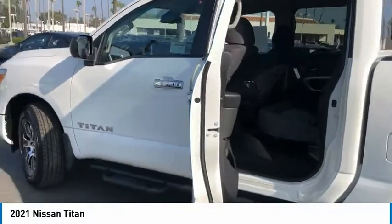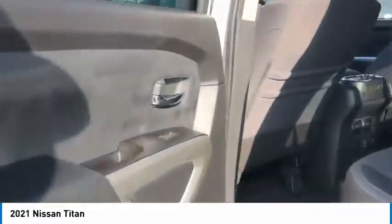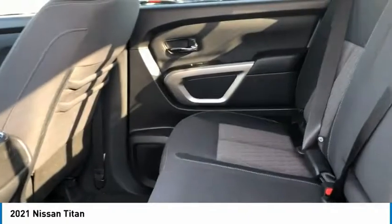But the benefits don't stop there. The massive interior cabin boasts a fold-up rear bench seat and a flat loading floor.